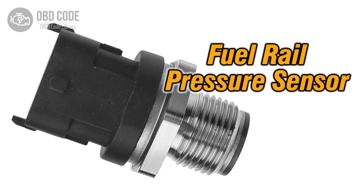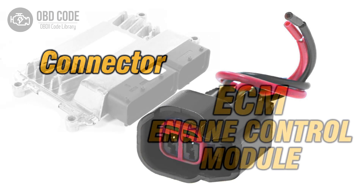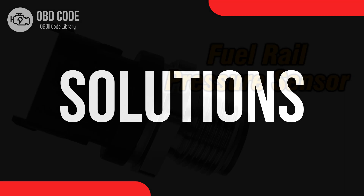Causes of Code P0191: 1. Faulty Fuel Rail Pressure Sensor. 2. Wiring or Connector Issues Within the Sensor Circuit. 3. Potential Problems with the Engine Control Module (ECM).